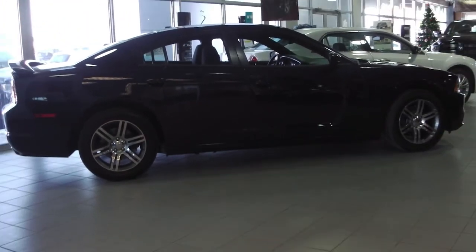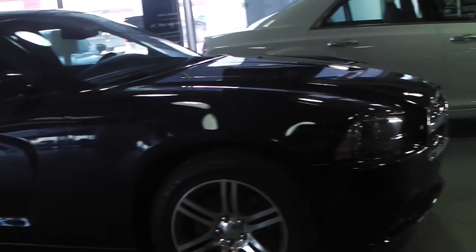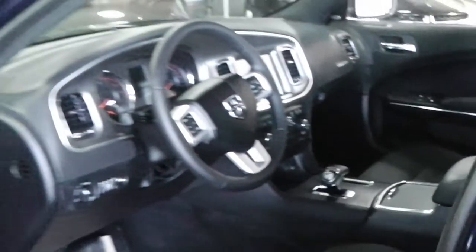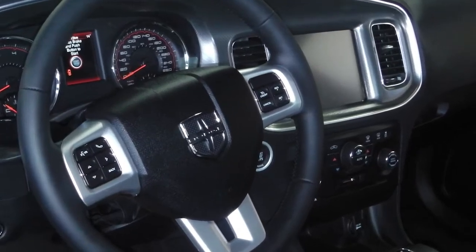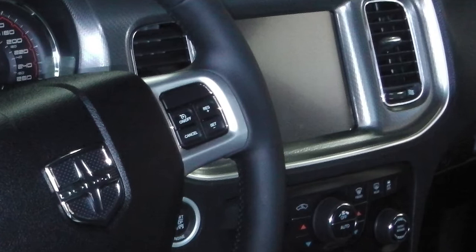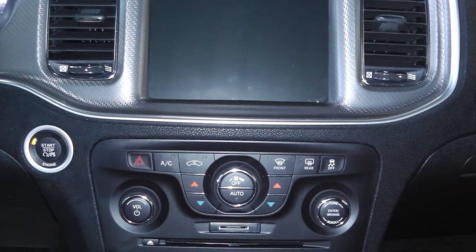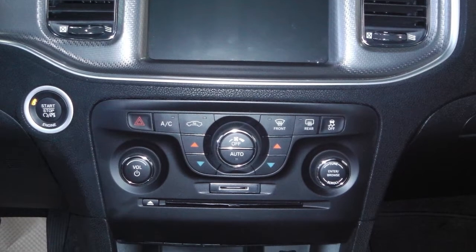This 2013 Dodge Avenger features a 3.6 liter engine and a dark blue exterior. Features include power locks and windows, foldable and heated side mirrors, steering wheel mounted audio controls with voice command and cruise control, push button start, touch screen media center with AM/FM radio, CD player, Sirius satellite radio, an MP3 input jack, and air conditioning.